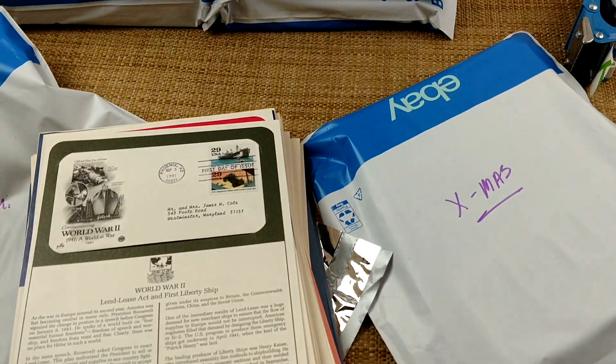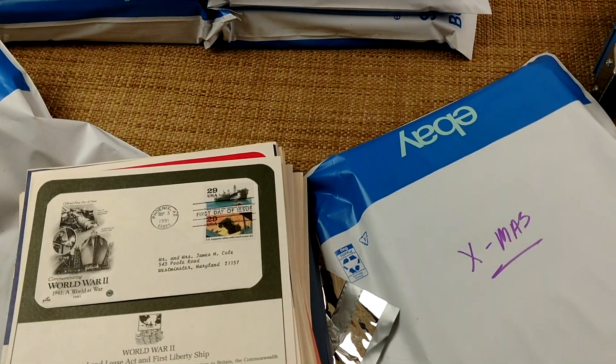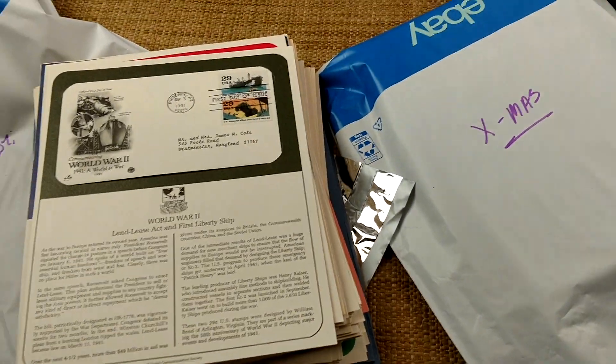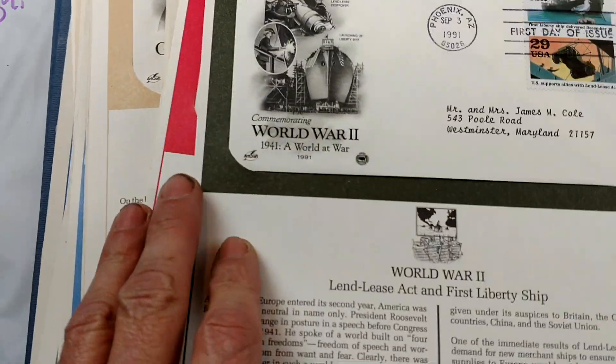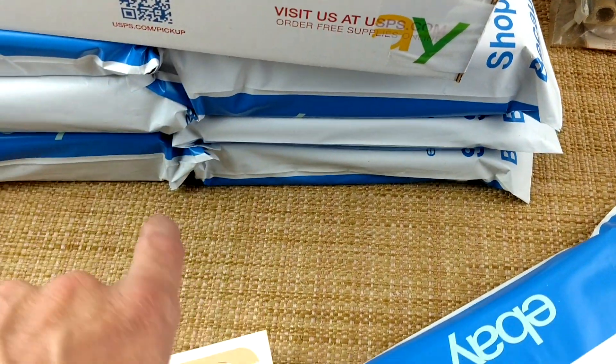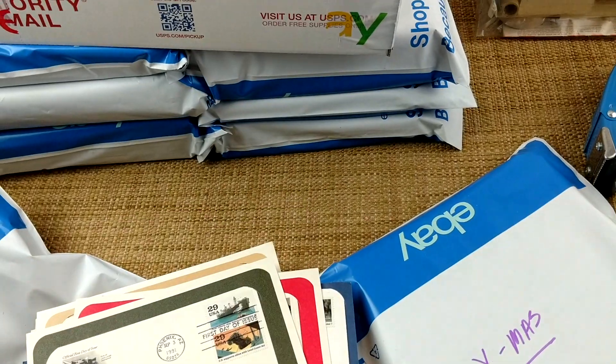So I did a little bit of thinking outside of the box. Rather than sell them by the book, I went ahead and tore all the books apart and put them into different sections. This one's the military lot, that one's the Christmas lot, NASA lot, aviation lot, and then those are lots down there.